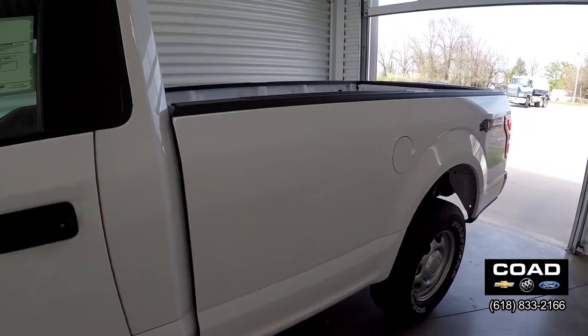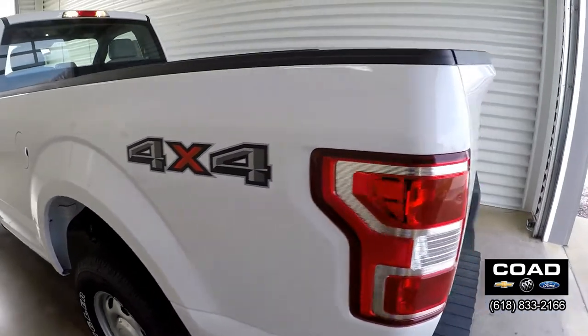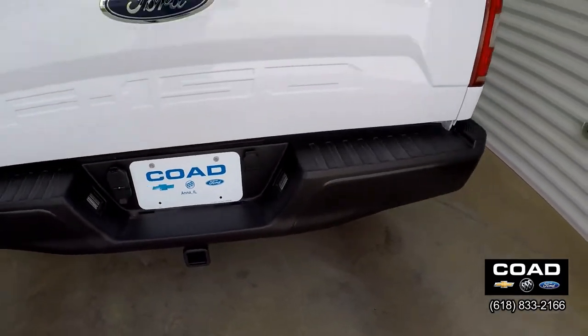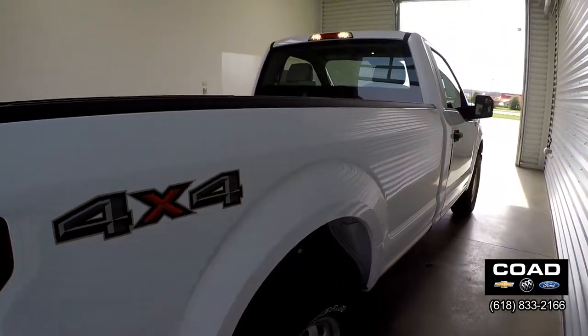On the exterior you get daytime running lights, fully boxed steel frame, halogen headlamps, locking removable tailgate, pickup box tie-down hooks, and trailer sway control. This truck comes fully equipped at $37,790.